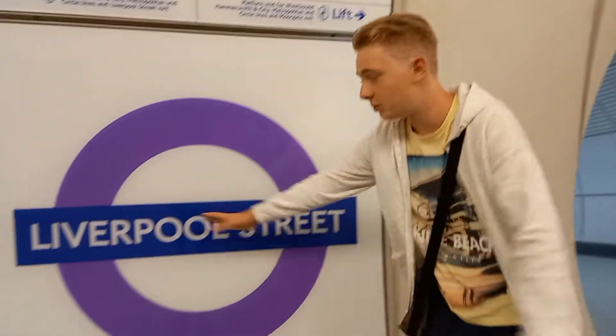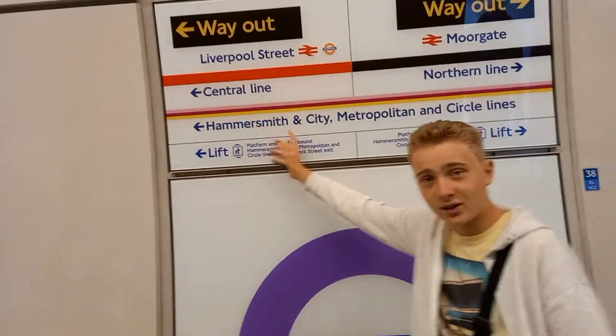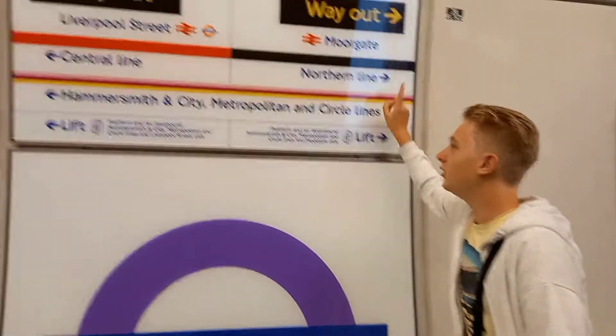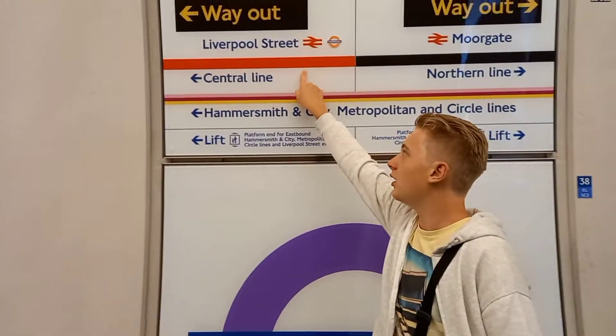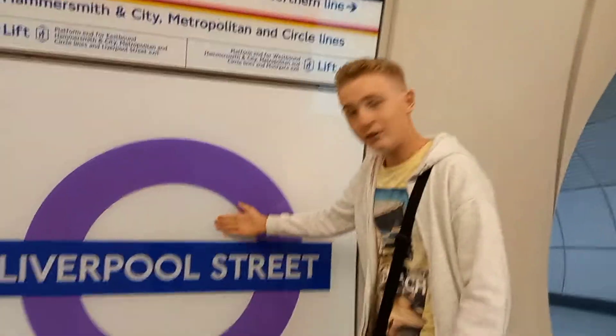This is Liverpool Street. I highly recommend you go to the Liverpool Street end if you are changing for more services. But if you want to just change to the Northern Line, you can go to the Moorgate end. National Rail goes from both stations.